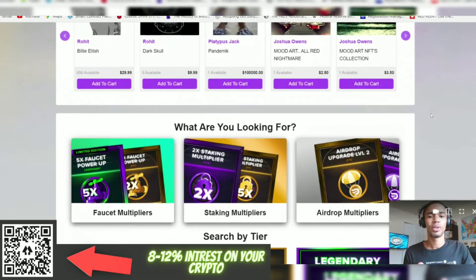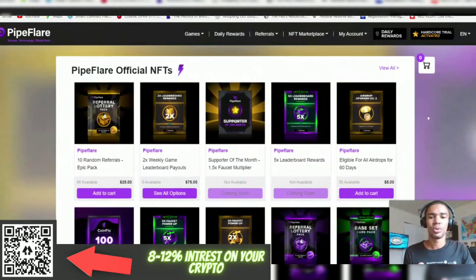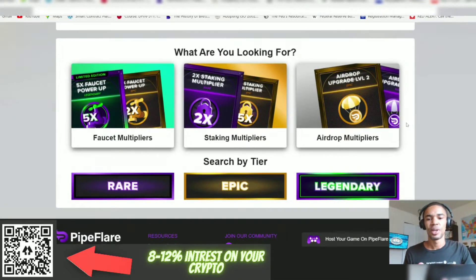Let's start with PipeFlare. You guys know I'm always talking about PipeFlare mainly because you can get free cryptocurrency — side income, residual income. But as PipeFlare has developed over the last year, there are so many more benefits to this platform. If you've signed up through the link in the description, you know you've been receiving Flare tokens. You get certain airdrops and you can stake these Flare tokens.